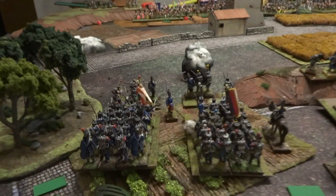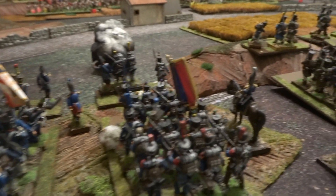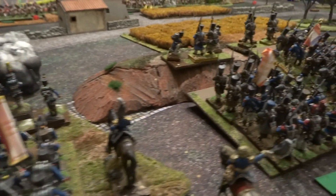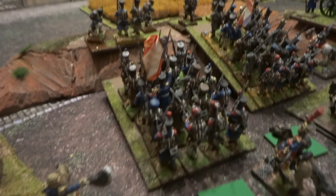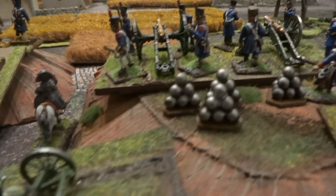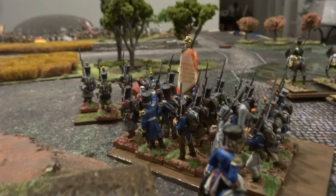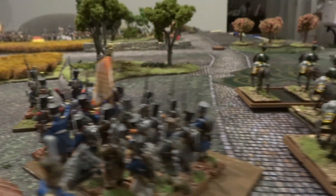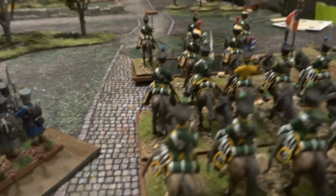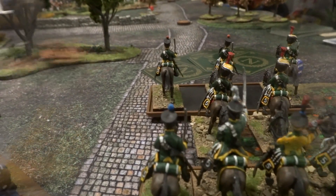Concernant le déploiement, le Tour 0 : du côté français, on voit l'infanterie de ligne avec les voltigeurs, suivie de deux autres bataillons d'infanterie de ligne également avec voltigeurs, en colonne d'attaque. L'artillerie de ligne avec deux UA de canons de 6 livres est déjà en position — ils ne pouvaient pas tirer dès le premier tour. Puis le dernier bataillon d'infanterie de ligne et le régiment avec le 1er escadron en fourrageurs.